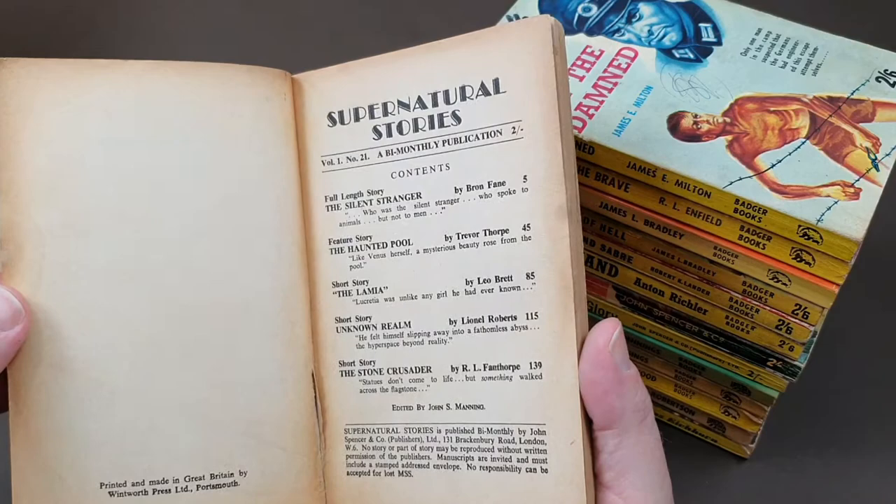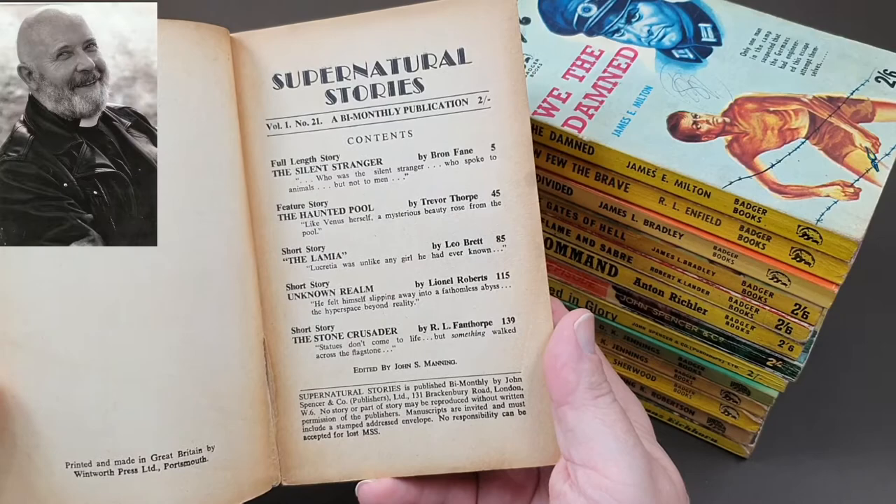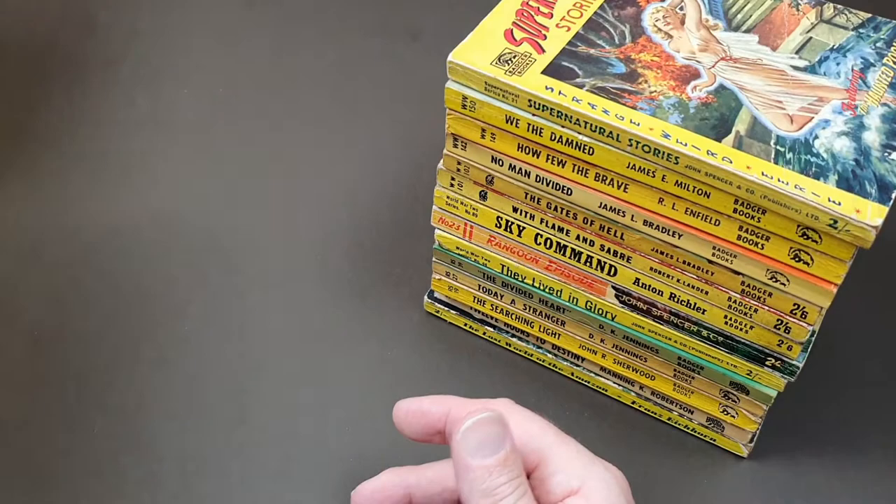Bron Fane was definitely Fanthorpe. And look — that one is by R.L. Fanthorpe, so he used his own name there. I think these are all by him — the whole lot. Supernatural and some of the sci-fi he did. That's number 21, and here's a similar series, number 24.